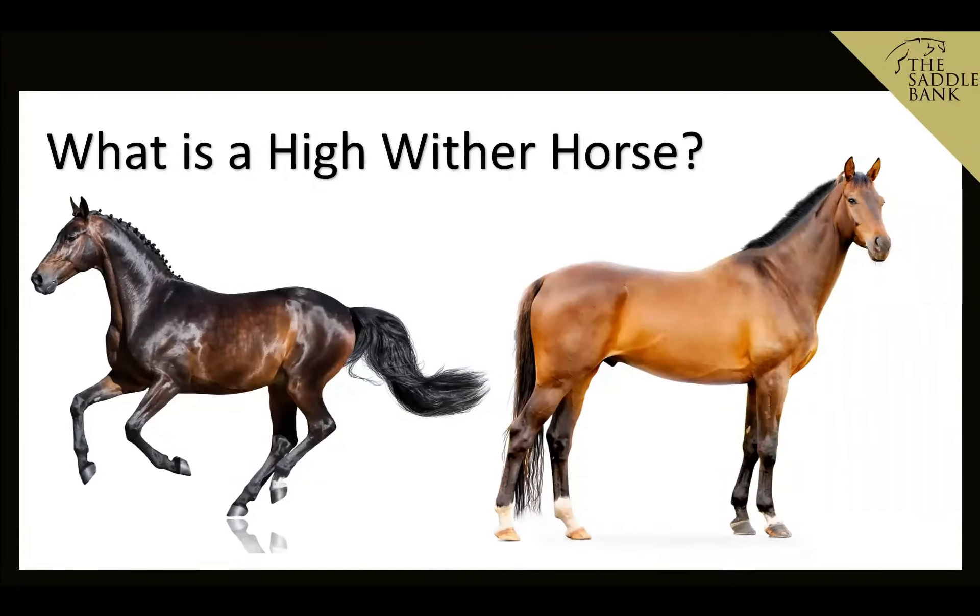So what is a high wither horse? Essentially it's a horse with high withers. We've got two horses on the screen here — the withers on the horse on the right are higher than the withers of the horse on the left. The left horse has got really well-sprung ribs, quite round in his ribs and a flat back, whereas the horse on the right has quite a good size wither.